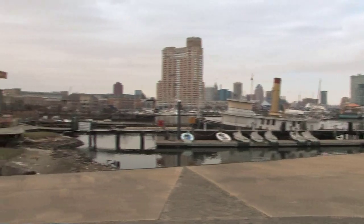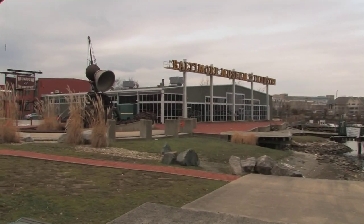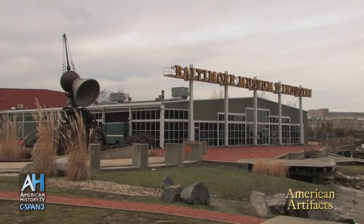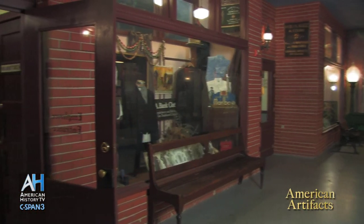Located at the edge of the water in Baltimore's inner harbor, the Baltimore Museum of Industry was once the Platt Oyster Cannery. We visited the museum to learn about the history of the Baltimore garment industry, which employed over 20% of the city's workers in the early 20th century.